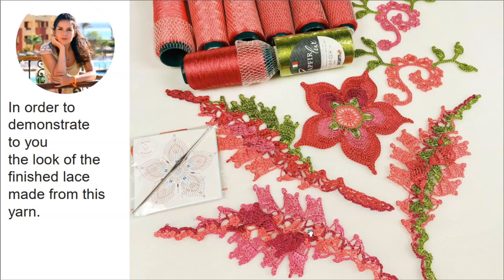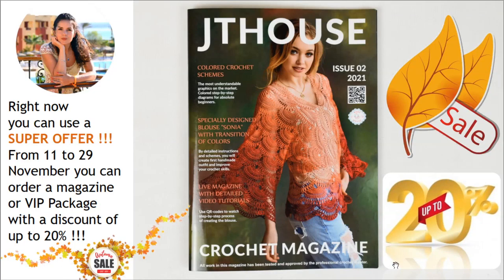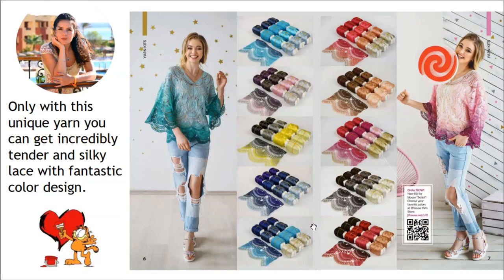Right now we are starting to sell our new crochet magazine, Jetty House Issue 2. During this month, from November 11 to 29, you can use a big discount — you can order a hard copy of this magazine or a VIP package for blouse Sonia with a discount of up to 20%. This magazine includes information about blouse Sonia from the first loop to the last stitch.